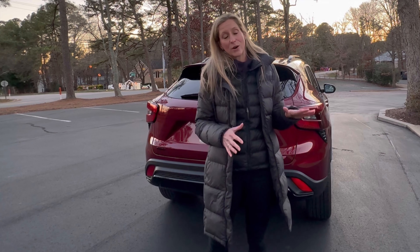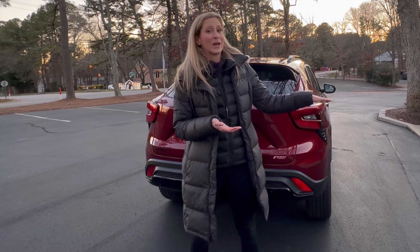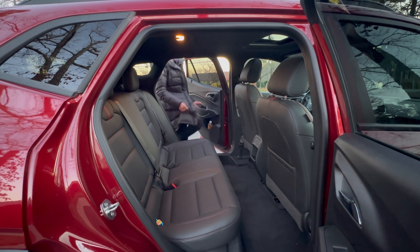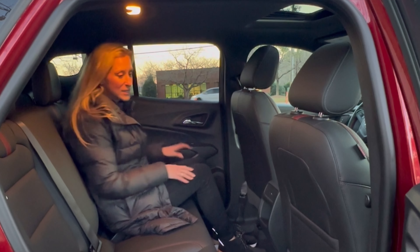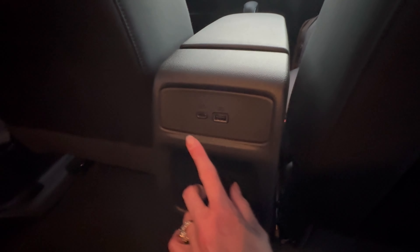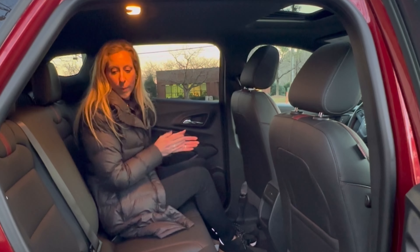This does run regular gas and you get 28 around town and 32 on the highway for a combined 30 MPG. Your MPG is so great at 30 miles per gallon on average because you have a 1.3-liter three-cylinder under the hood.